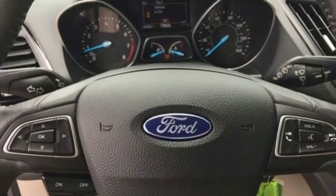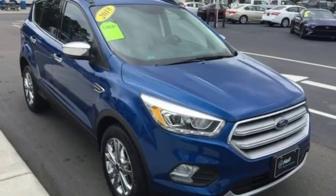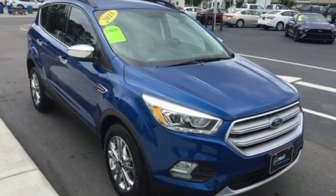Intercooled turbo inline four cylinder engine, active grill shutters, gas pressurized shocks, and power heated mirrors. See it for yourself when you take it for a test drive.